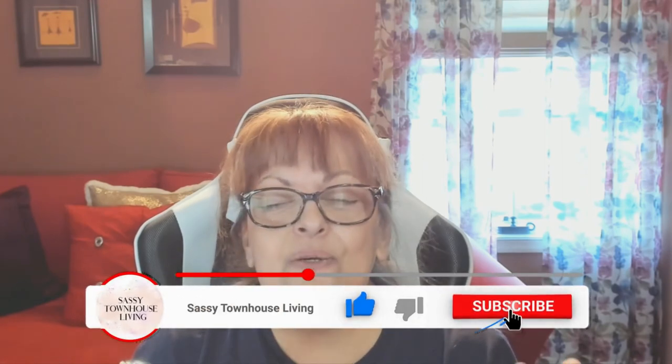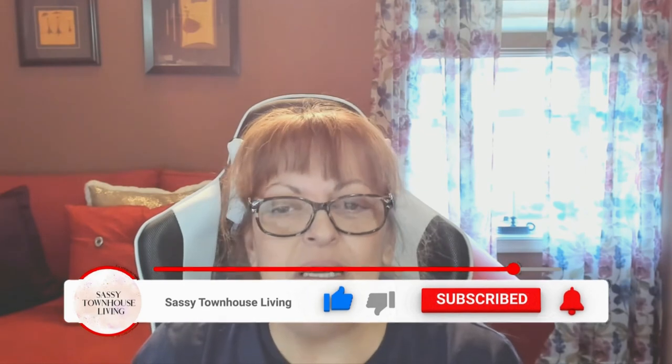Thank you so much for watching — I greatly appreciate it, especially since I had the courage to come on today with no makeup on my face! You must believe me when I tell you I'm so excited about the Reduit. I love it, and I think you will too. Please subscribe, thumbs up this video, and click that notification bell — it means the world to me when you do. If you have any questions, post them below and I will be sure to get to each and every one of them. Thank you so much and have yourself a great and safe day.